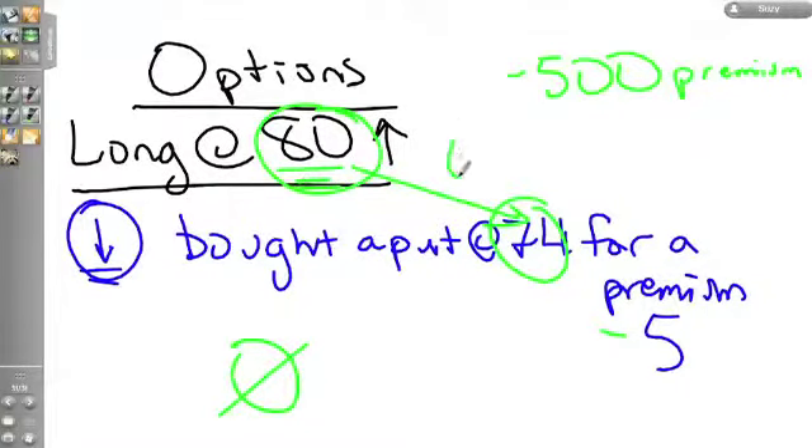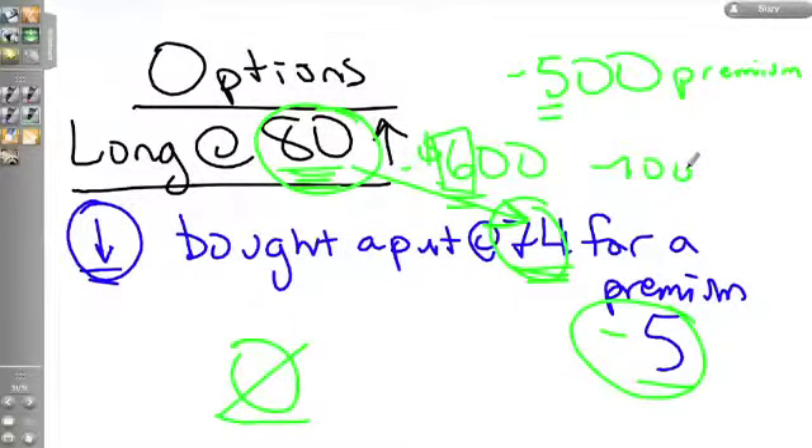That six-dollar difference times 100 shares is $600. If the stock goes to zero, you can still sell your shares at $74 because you bought the put. So you were out $80, out the $5 premium, but you receive $74. The most you can lose in this hedged position is $11 per share — five dollars from the premium plus the six-dollar difference between your inventory price and the strike price — or $1,100 total.